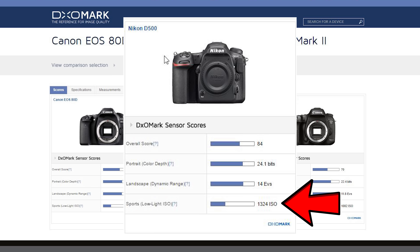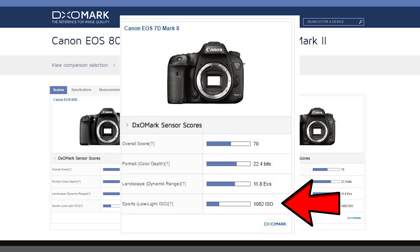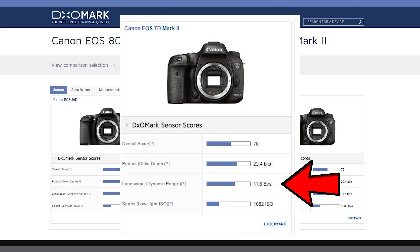Perhaps of most interest is the low-light ability: a rating of 1324 on the D500, versus 1135 on the 80D and 1082 on the 7D Mark II. The next biggest factor is dynamic range at 14 stops on the D500, versus 13.2 on the 80D and 11.8 on the 7D Mark II.